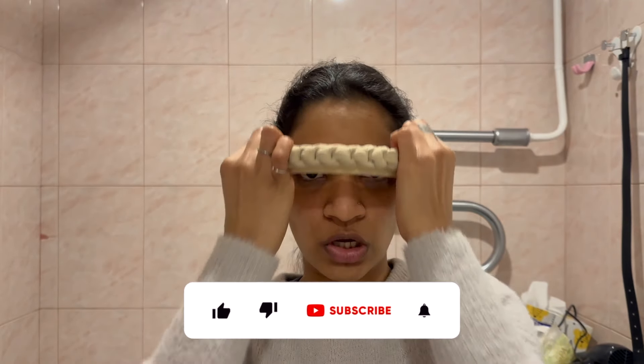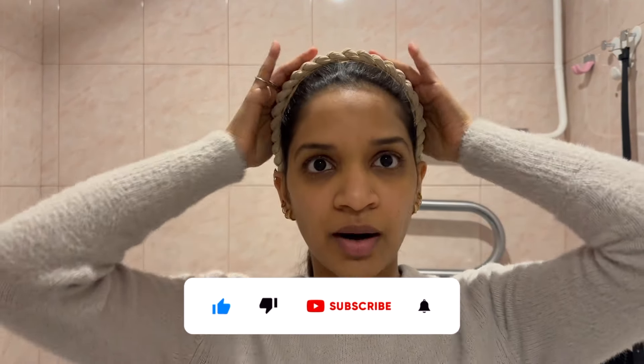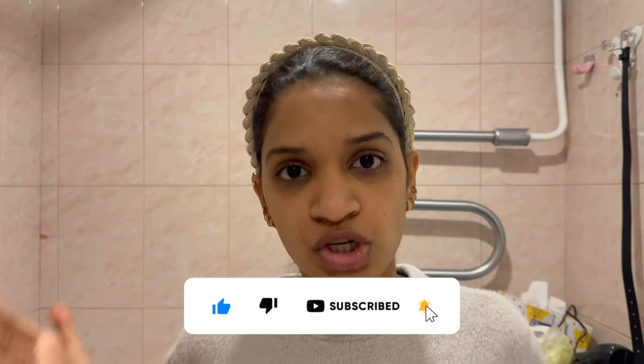First, I'm just going to put my hair up. I don't want my hair coming on my face when I'm washing my face and everything.